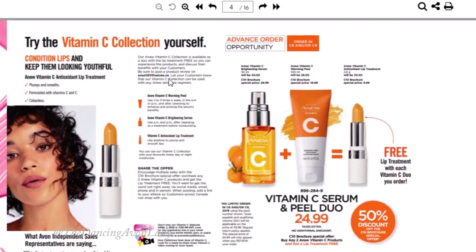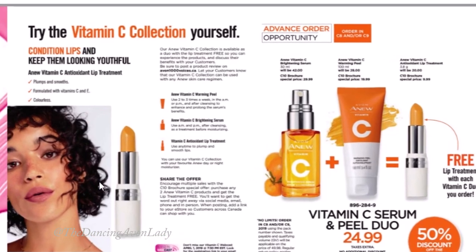The third item Avon is adding to this Vitamin C collection is a Vitamin C antioxidant lip treatment. I've never heard of Avon offering a Vitamin C lip treatment before, but I'm definitely excited to have this. It's formulated with Vitamin C and E plus retinol, which has anti-aging properties. It plumps and smooths your lips because a lot of times we tend to forget how our lips can age. I love my lip products, so this is definitely something I'll be adding into my lip care repertoire.